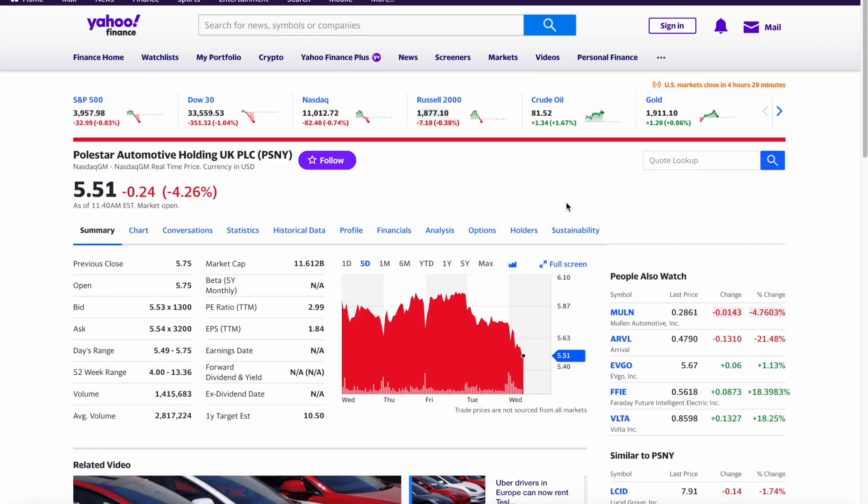Now let's have a look at the share price. Today, the 18th of January when I'm making this video, the share prices are going back down just a little bit, around $5.51. However, I don't think this is a huge cause for concern. You look at the entire market — it's all going down: S&P 500, Dow 30, NASDAQ. The only thing that's up is crude oil, and even gold is retreating.